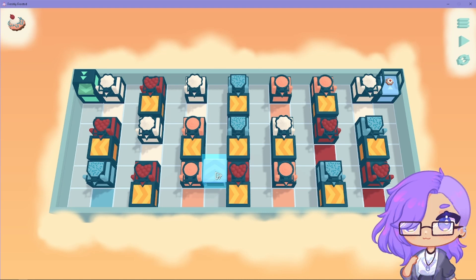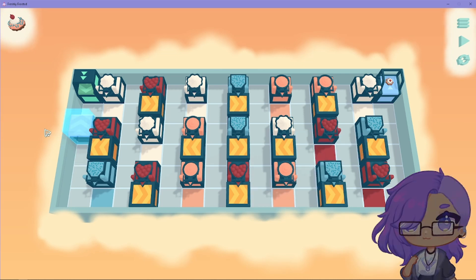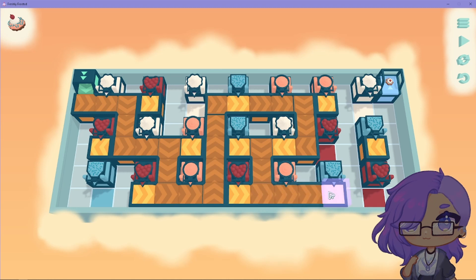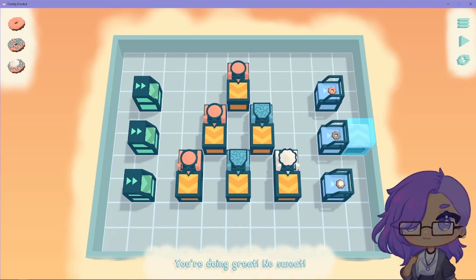Here. Maybe go up to one of these. And go here. Or go up here. No, I have to go here. Go down, and up through here. Okay, let's try it out. Great job. Nice. You're doing great. No sweat. Thanks.